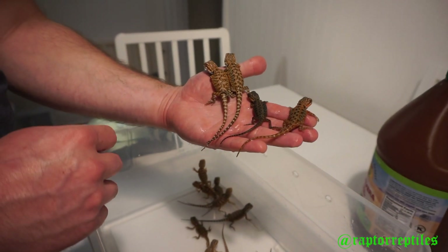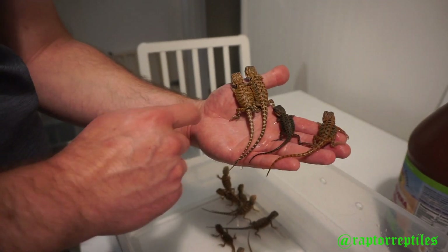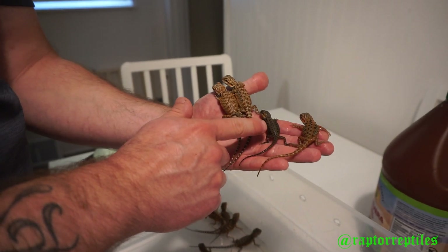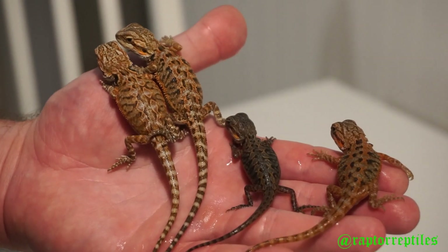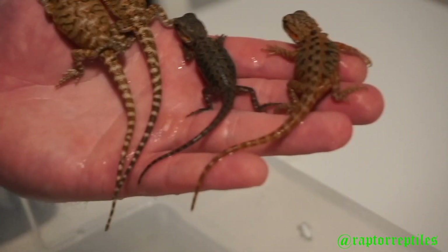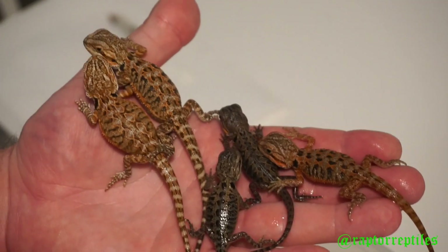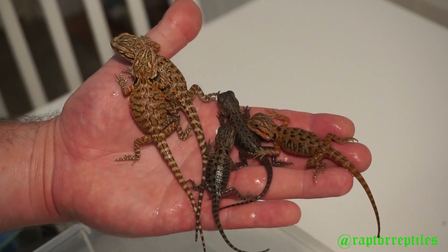Here's just an example of the variation in the clutch: leatherback double het, normal scale double het, a very dark translucent leatherback, and here's a normal scale translucent. Very interesting clutch. This dude too — he is also a very dark trans.